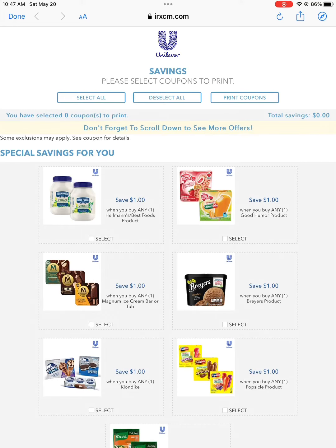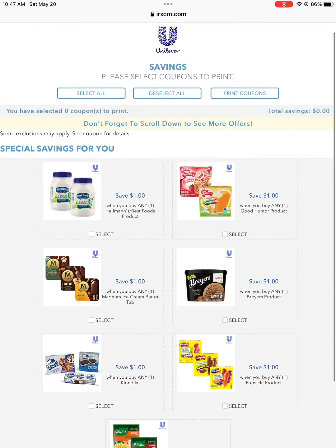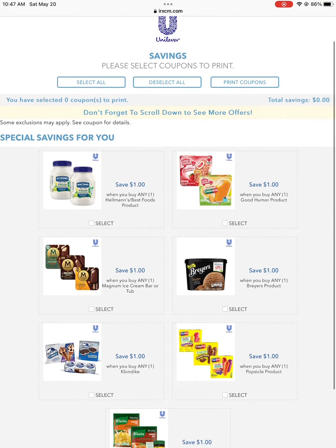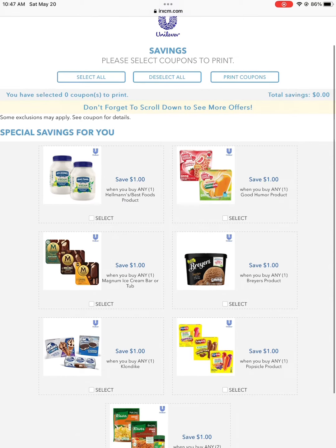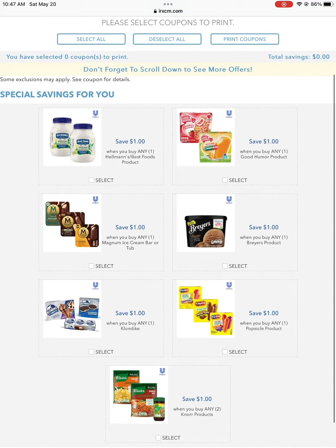Next is Unilever. You do have to sign up for the email, but they have really good coupons. Besides the ones you see here, they have Dove, Suave, Axe, and different things like that. You can always check their site to see what they have. On your birthday they send you a special coupon just for you, and they're pretty good, so you might want to sign up for them.